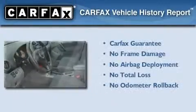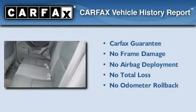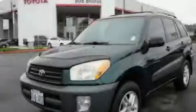Not to mention that this Toyota qualifies for the Carpac's buyback guarantee. Stop by today and test drive this vehicle for yourself.